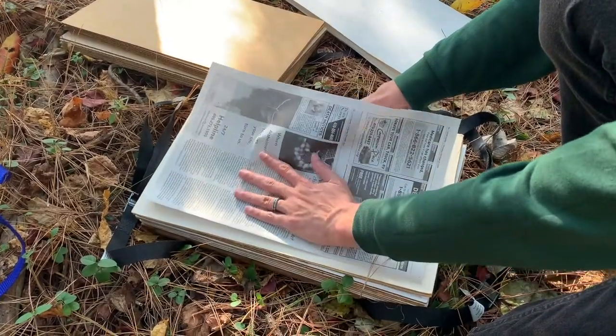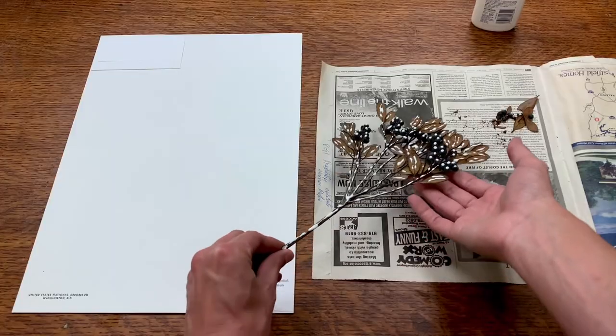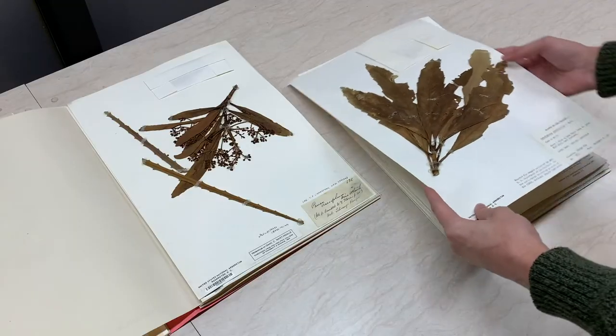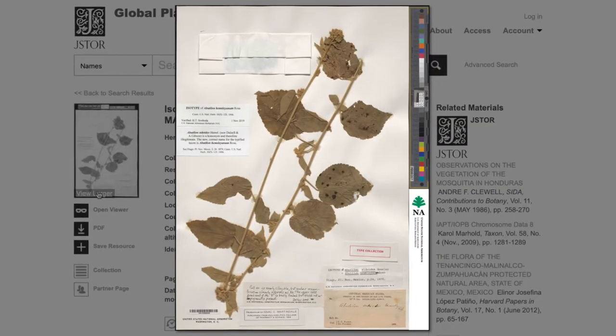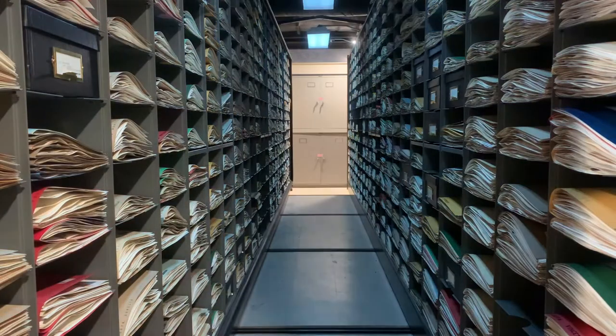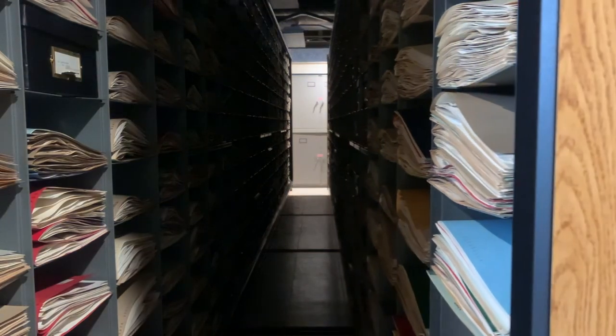So we've now come full circle — from a plant that's been collected in the field, to being dried and processed, to being mounted onto a sheet of paper, filed into the herbarium collection for permanent preservation, and then finally digitized for the whole world to enjoy. With that, I'd like to thank you for your time and attention today, and hope to see you on your next trip to the United States National Arboretum. Thank you.